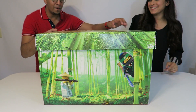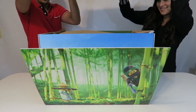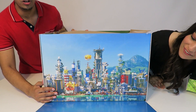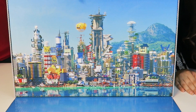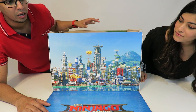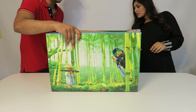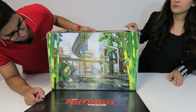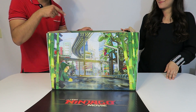All right, ready? Three, two, one — whoa, look at that! That is so cool. It looks like we have a diorama picture where we can actually put our Lego figures and make a scene out of it. On this side it also opened up and it's got a different scene from the movie — really cool.